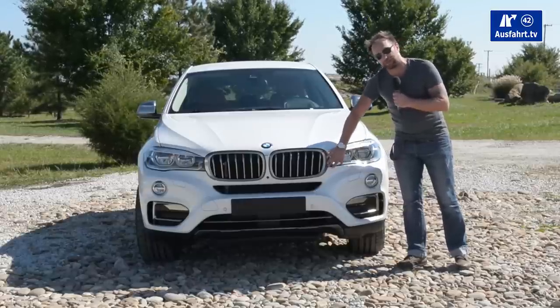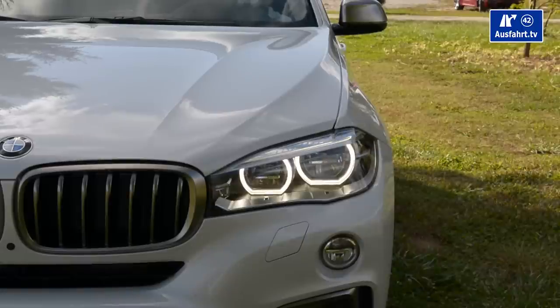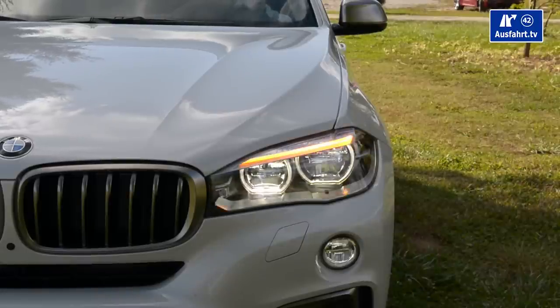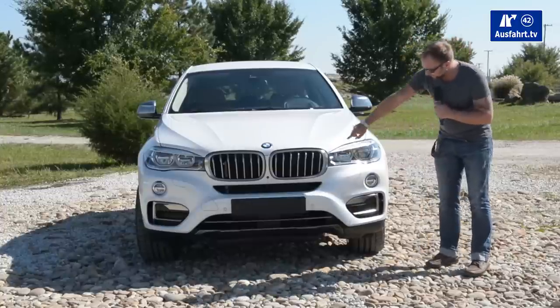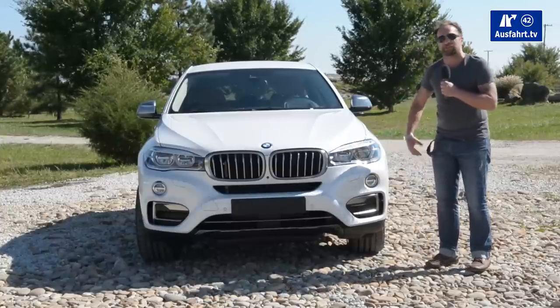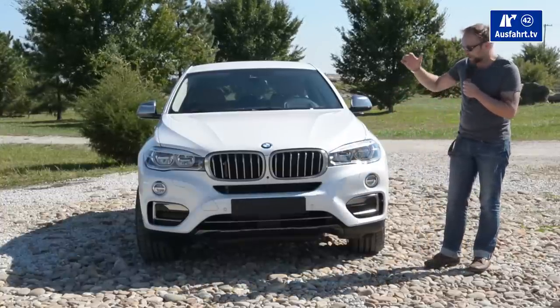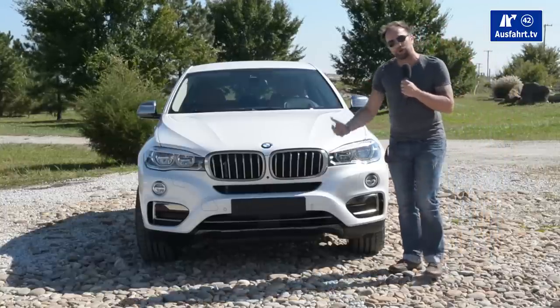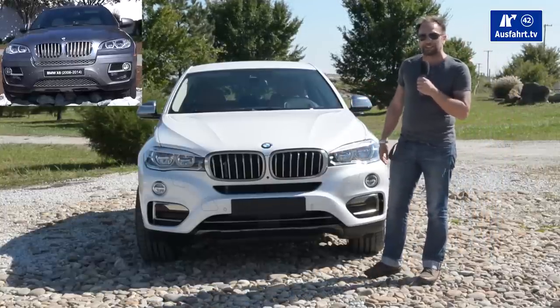The headlights are now ending directly at the grille, so we don't have any painted area up here anymore. They are wider, and as an option you get them as full LED. You can see the typical BMW triple eye here as well. The whole bumper is shaped in a slightly different way.